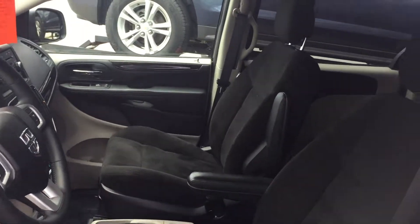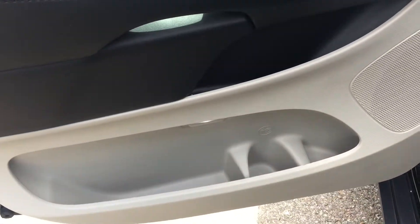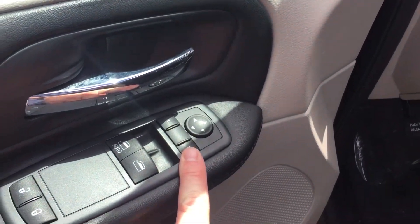Looking inside the Grand Caravan, you can see that the upholstery is all cloth. You do have room and storage in the door, power locks, power windows, and power mirrors for driver and passenger.